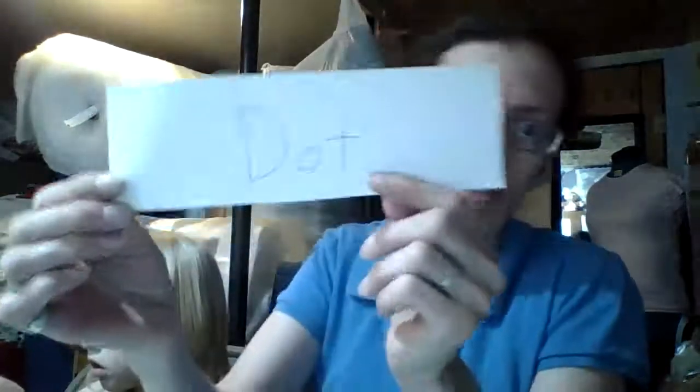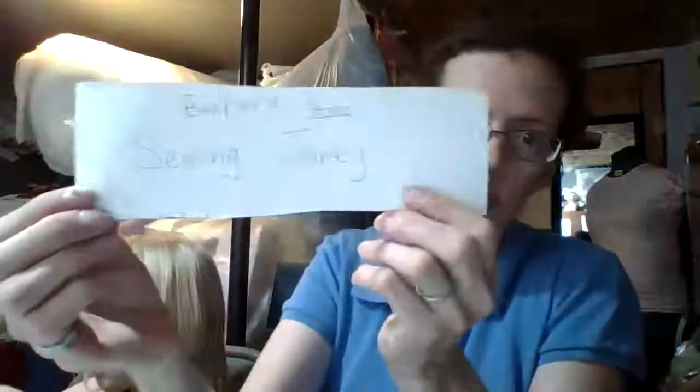I can choose names from — lucky you guys! My first name I have is Dot. I've written down the names. I have Dot. Then I have Lola from Sew Lolita. I have Barbara from Sewing Janie. And I have Wanda Jones.